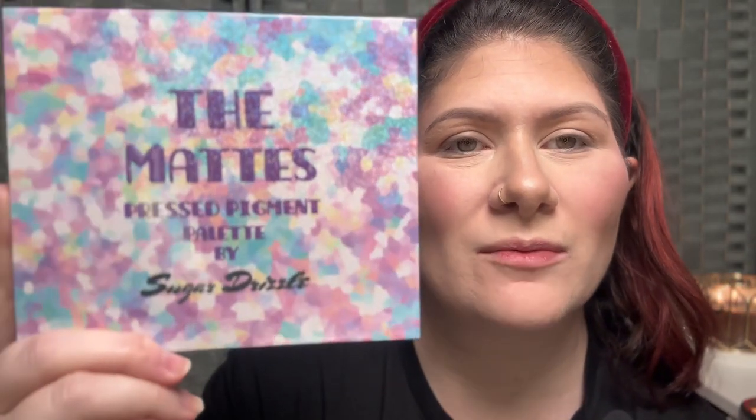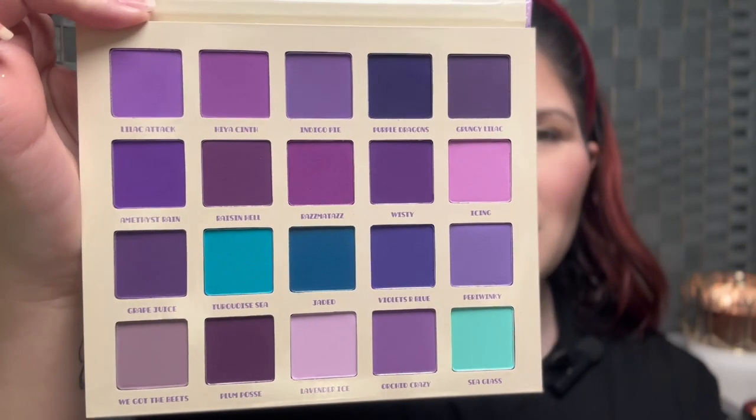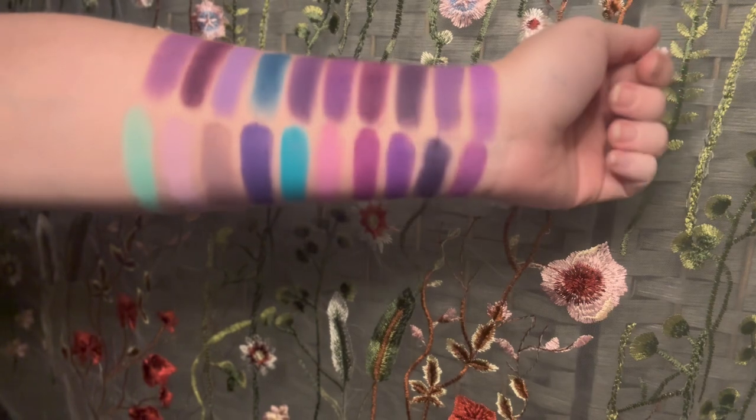For our next palette I have the Matte Pressed Pigment Palette from Sugar Drizzle. This is an all-matte palette and as you can see it is a purple lover's dream. It's a little bit redundant and probably could have been curated down, but it is every purple matte you could possibly dream of. I like to use this palette with singles — if I have a single shadow that will go well with purples, this is the one I pull out. We're going to do a look with this palette and also pull in an Ensley Rain single from the Cold Moon collection. My eyes are already primed with my Natasha Denona eyeshadow base.